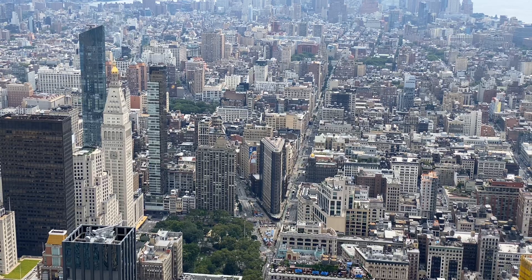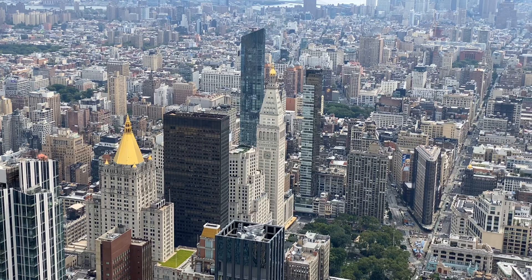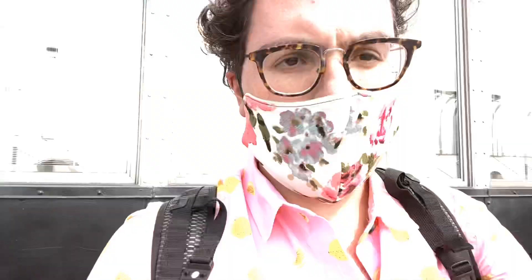Thus, New York City started cropping up with skyscrapers all around, including the Metropolitan Life Insurance Building and the New York Life Insurance Building with its larger golden top. But why was the Empire State Building built in the first place?